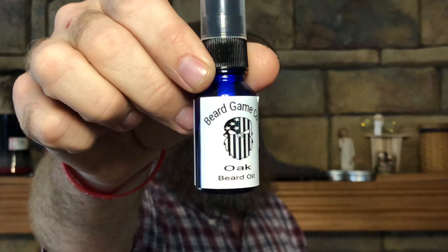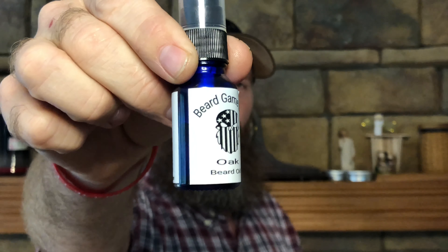First, we're going to go over the oil. We're going to talk about the butter in just a minute. You can buy these oils in 15 milliliter or 30 milliliter. The 15 milliliter, half ounce, goes for $8, and you can get a one ounce for $12 — well below market average and very good oil. Ingredients are jojoba, sunflower, castor oil, and essential oils.